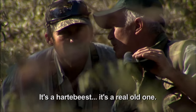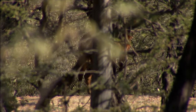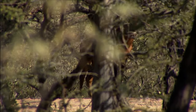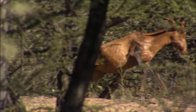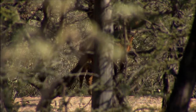It's a hartebeest — a real old one. When you're looking through the branches, the bushes, and the brambles, as they moved a little bit I could see it, and all of a sudden boom — it just popped out. Try and find a hole. When you can place a safe shot, go ahead and do it. I just dropped that right leg — I think I got it really good. I shot right through that bush. That's a good hit.